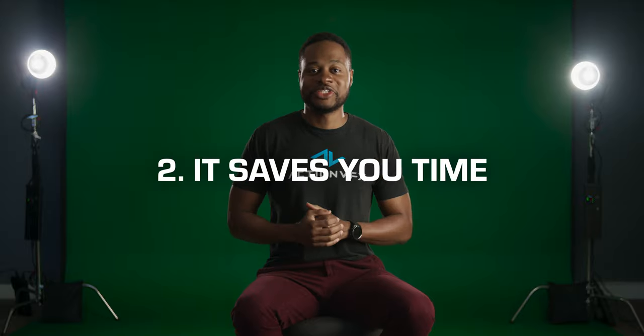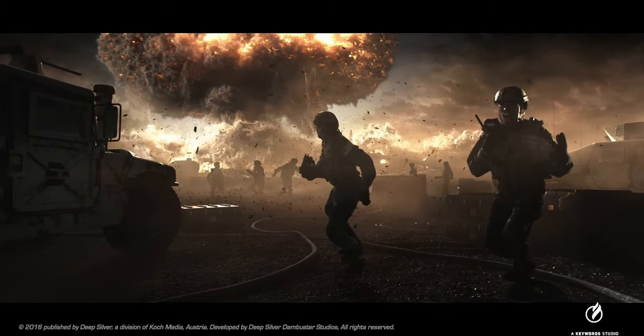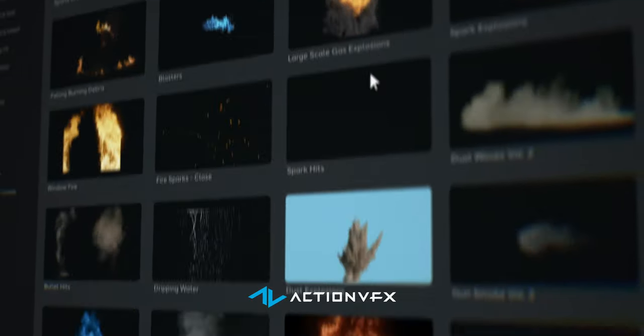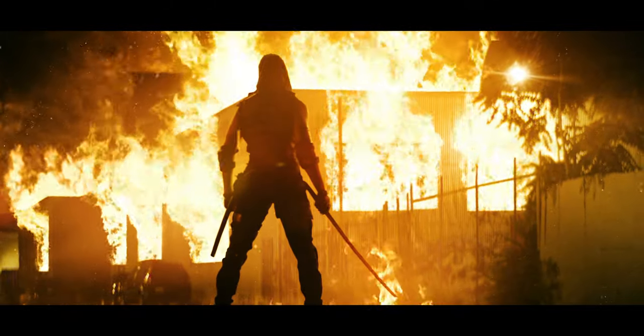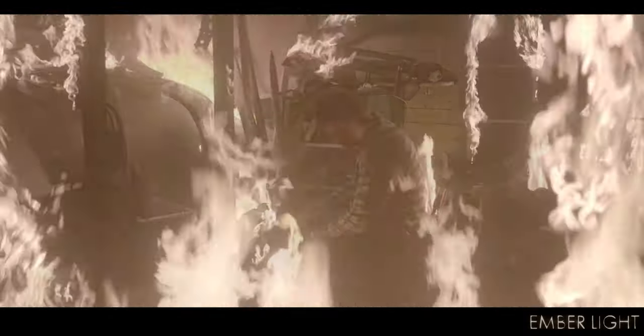Which brings us to the second reason VFX stock footage is so important: it saves you time — a lot of time — and time is money. VFX shots can get complicated very quickly, and if you're having to build out your entire shot from scratch, you're wasting precious time. Sure, some things have to be built by you, but most elements don't. And when you can find stock elements that are shot well, at high resolutions, have different angles, and are built with visual effects artists in mind, it makes more sense to use VFX stock footage. This is the number one reason the top VFX studios in the world consistently use VFX elements — they're able to reduce the number of hours spent on a shot, which in turn saves them a lot of money and causes less overtime for their artists.